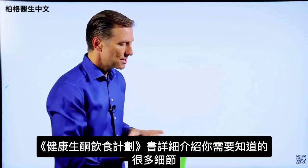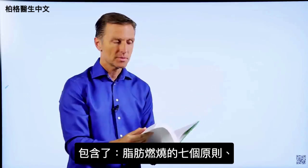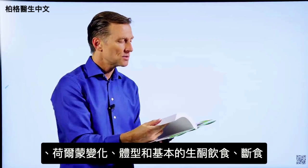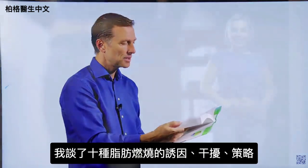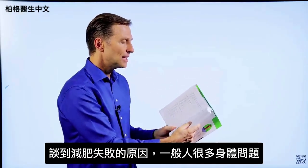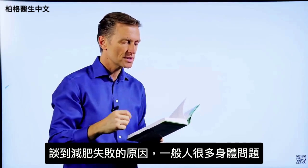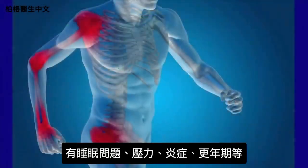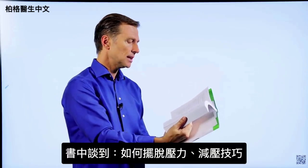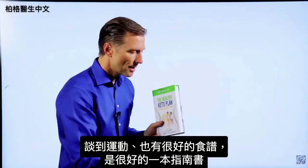This book goes into every single detail you would ever want to know about. It covers the seven principles of fat burning, hormones, body types, the basic keto plan, intermittent fasting, the 10 fat burning triggers and blockers, and fat burning strategies. I go into body issues that interfere with losing weight — very few people just have a weight problem; they also have sleeping problems, stress, inflammation, or menopause. I cover stress relief techniques, exercise, and there are a lot of really good recipes in this book as well. It's a great reference guide.